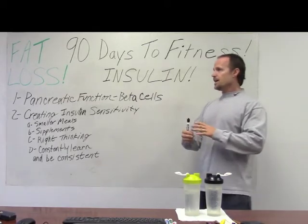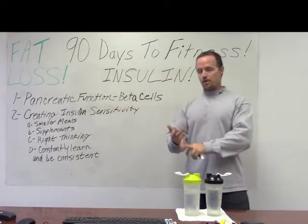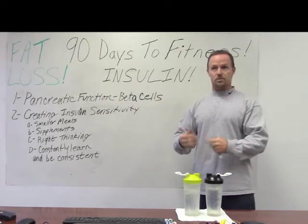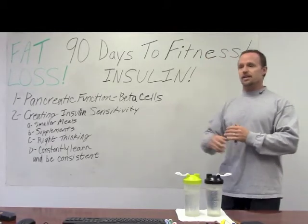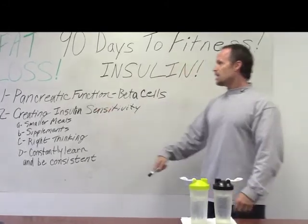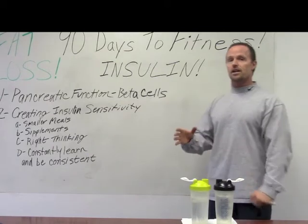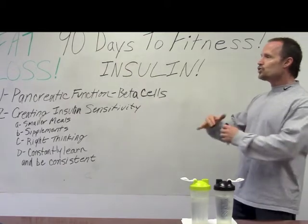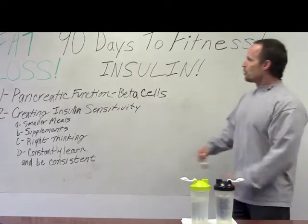Insulin is released when you take in any type of carbohydrate — simple or complex — but the amount of insulin released will depend on what type of carbohydrate you've taken in and how much of it you've taken in. Different carbs will release different amounts of insulin. That depends on the current pancreatic function of the individual and the current state of health of the beta cells inside the pancreas. Your insulin levels and your glucose metabolism are related to everything.